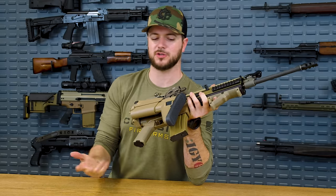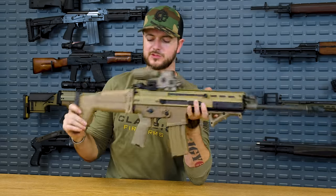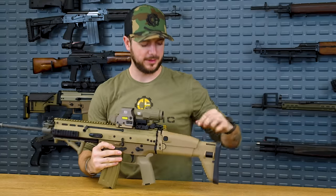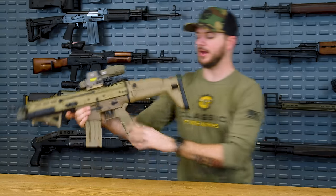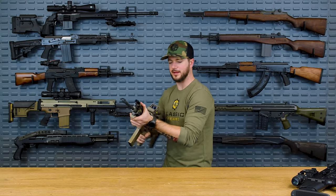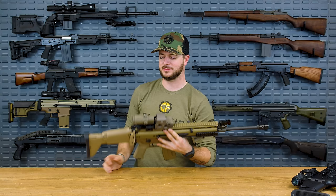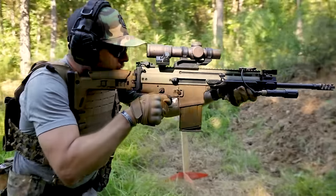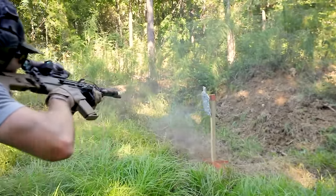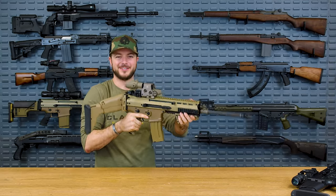It wasn't standard issue for special operators, though, because of the aforementioned issues, and also the stock itself initially — this button right here, now on the new ones has a lot of tension and works really well. However, originally that wasn't the case. It did have issues where if you were running through the woods and this thing came up and slapped against you, the stock would just fold over. So it wasn't really a tough latching system. You don't want to be in a situation where your stock isn't where it should be if you need to shoulder it for accurate shots.